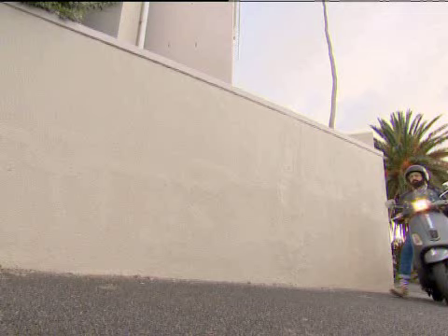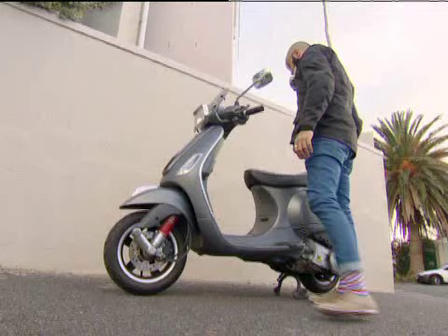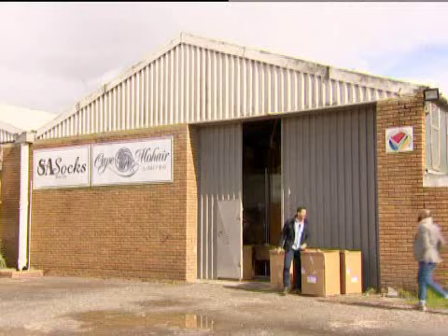It began with Nick challenging himself to start an online business with under 5,000 Rand capital and to be selling an actual product in just six weeks.